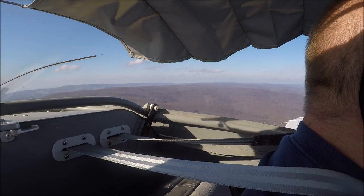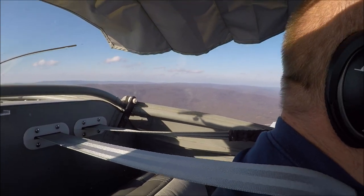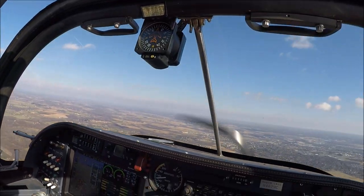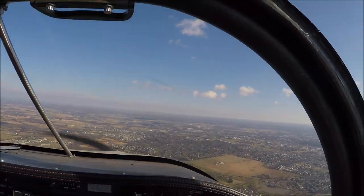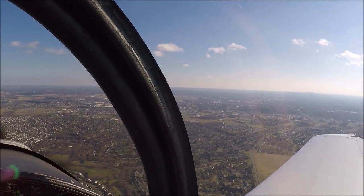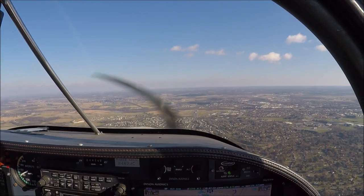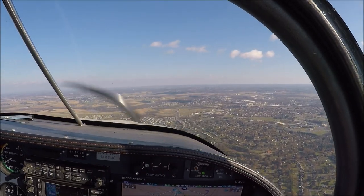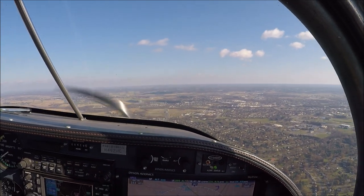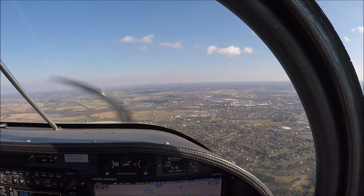Running ahead — make left traffic, keeping the speed up. I have 115 — a nice entry speed for the pattern is 145. Midfield left downwind, 423. 462 Mike Charlie is 5 miles north of the base. November 2 Mike Charlie, roger, proceed around. Report a 3-mile right base — you'll be following a Cessna on the left midfield downwind. Might need you to maneuver to the north.